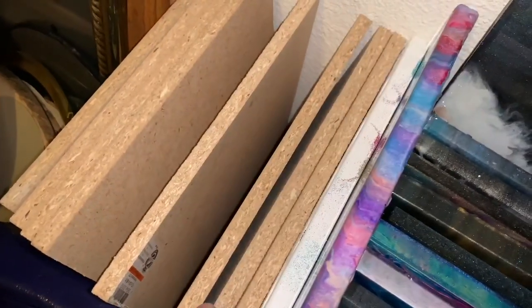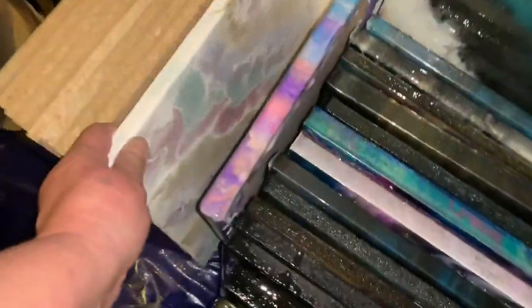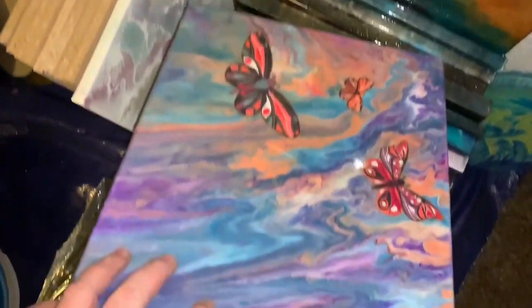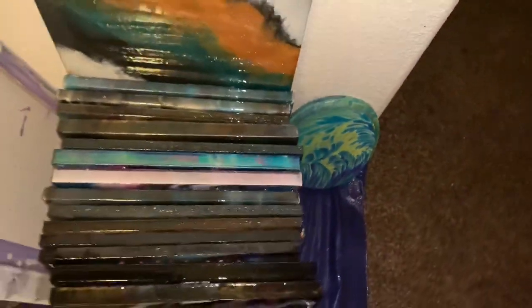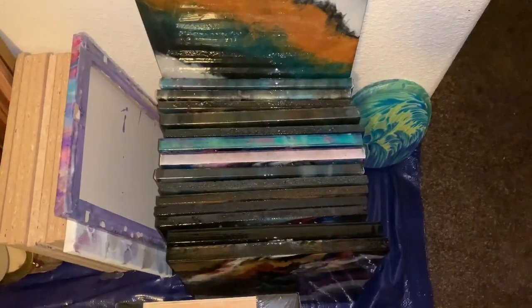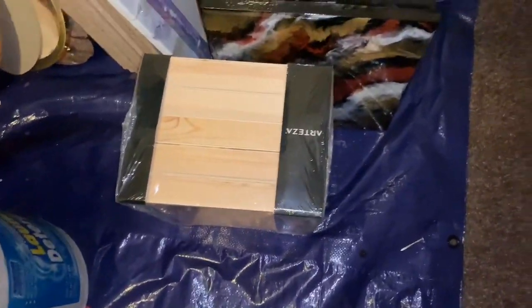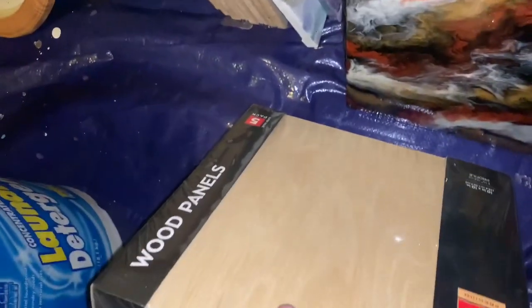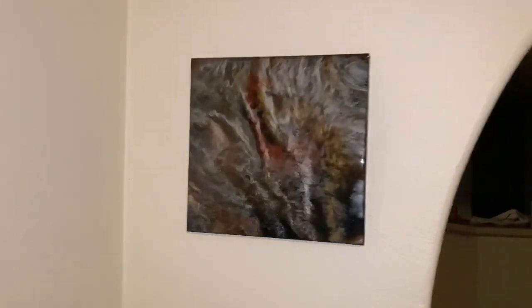I still have all these boards. I still haven't resined this one, or finished resining this one — I need to do that. These are some resins that I love, and some of them you can always use over again. Then I have some Arteza wood panels, nice big ones. And of course this one — I love it. I put this one up here just because.